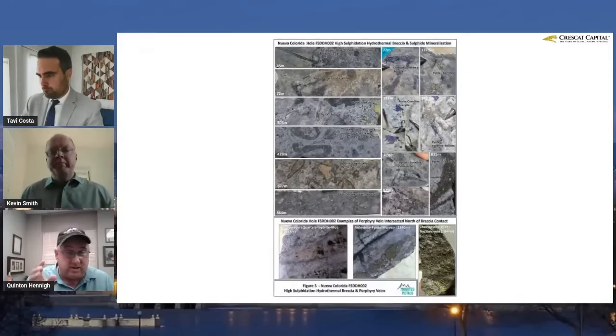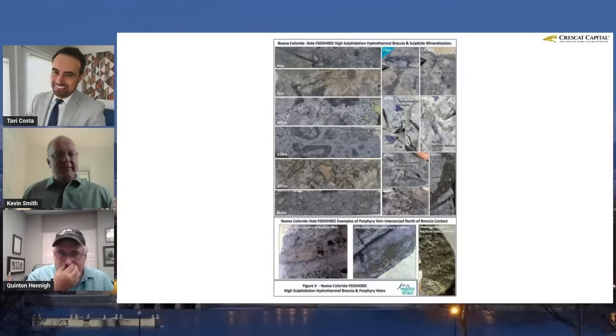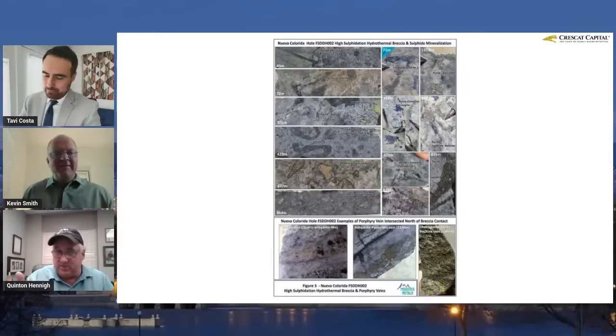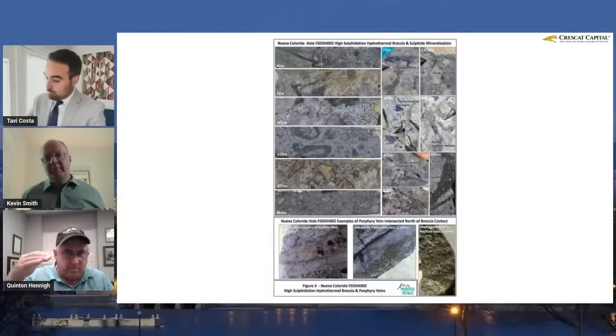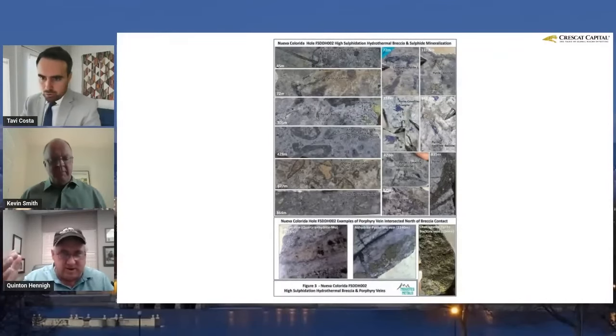Pyrite, chalcopyrite — that's a copper-bearing sulfide. You see blobs of bornite, and blobs of cobaltite as well, which is another copper sulfide. What they're trying to say is they're near something because of all this. Did they really discover something yet? I don't know because the assays aren't back. I think this is a near miss as my best guess. I think we're going to see some very interesting results — maybe incipient discovery level type stuff.